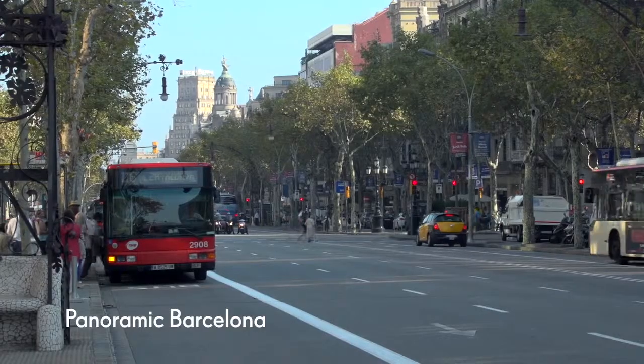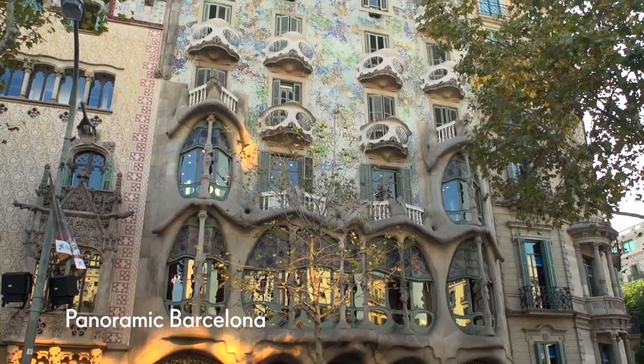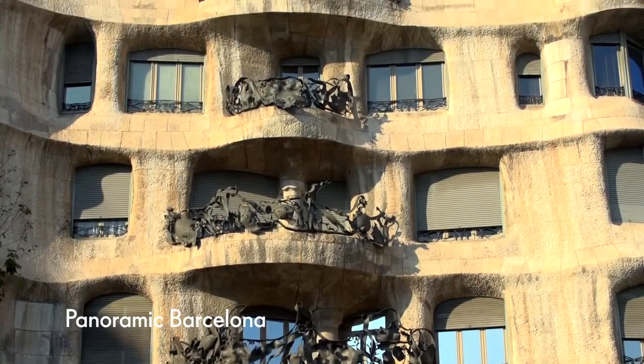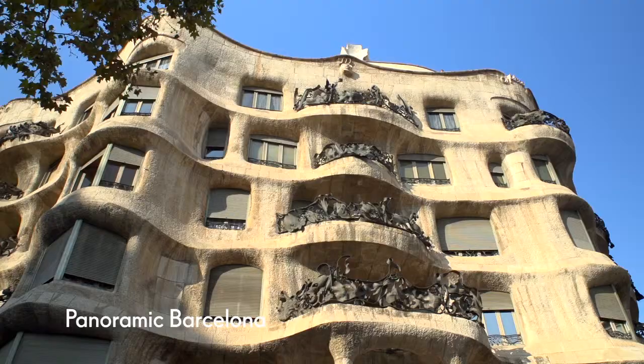Driving along Barcelona's widest avenue, Passeig de Gràcia, you'll see two of the city's most iconic buildings, Casa Batlló and Casa Milà, both designed by the so-called Mad Genius, Antoni Gaudí.